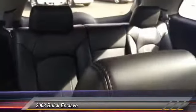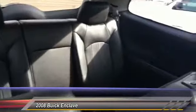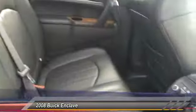Steering wheel audio controls, power liftgate, anti-lock braking system, all-wheel drive, traction control, stability control, power passenger seat, power steering, driver airbag, adjustable steering wheel.